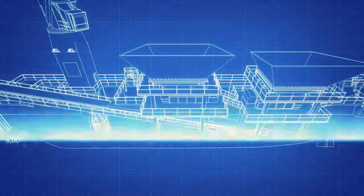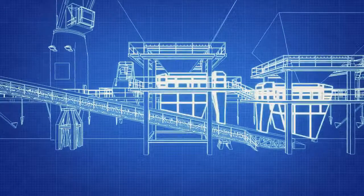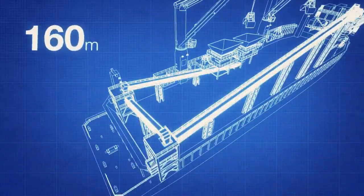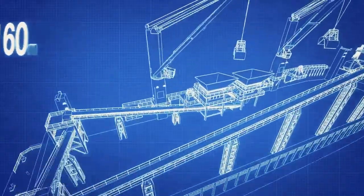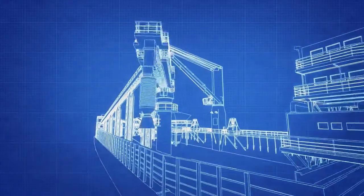The transshipment complex is built based on a barge with a deadweight of 14,500 tons. It consists of two bunkers, belt conveyors with a total length of 160 meters for cargo lifting, and a shiploader with three levels of freedom: swing, outreach, and slope.